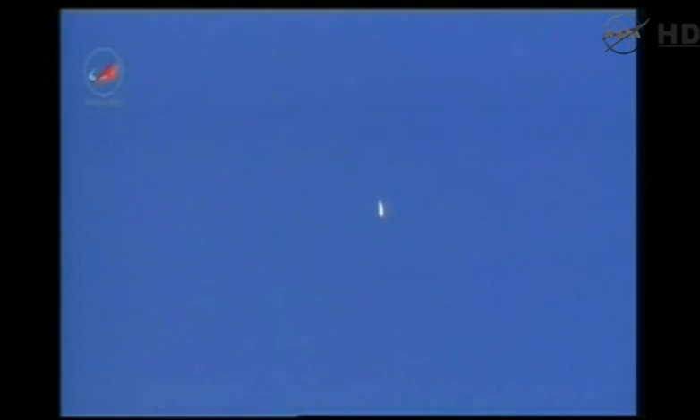All structural parameters and engine parameters are nominal. All first stage engine performance is reported nominal, everything looking good on the Soyuz booster and the Progress resupply ship bound for the International Space Station.